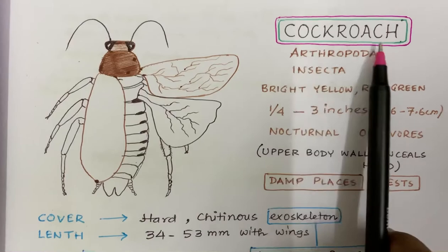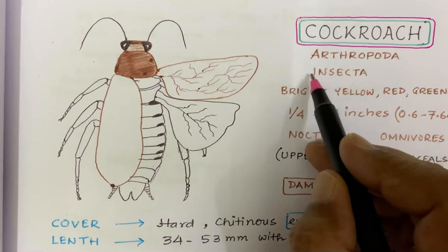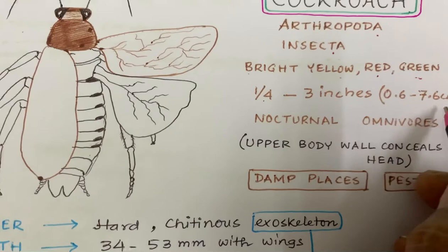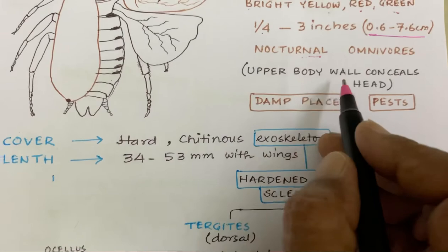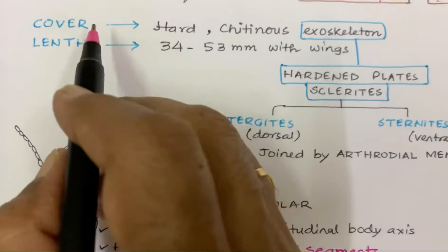Hello, this is going to be a very brief coaching about Cockroach for NEET 2021. This is a Cockroach. It belongs to class Insecta of Phylum Arthropoda. The colors are bright yellow or red or green. The size is half inch to three inches, that means 0.6 to 7.6 cm. They are nocturnal in habit, means they travel and search for food at night, and they are omnivores — they can eat any type of food, vegetarian as well as non-veg. The upper part of their body wall conceals their head. They stay in damp places and are pests and vectors of several diseases.